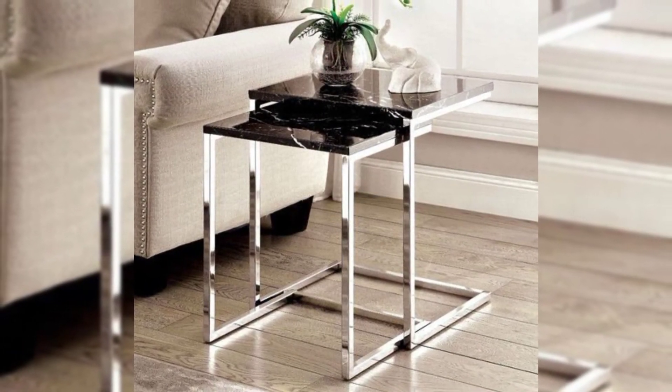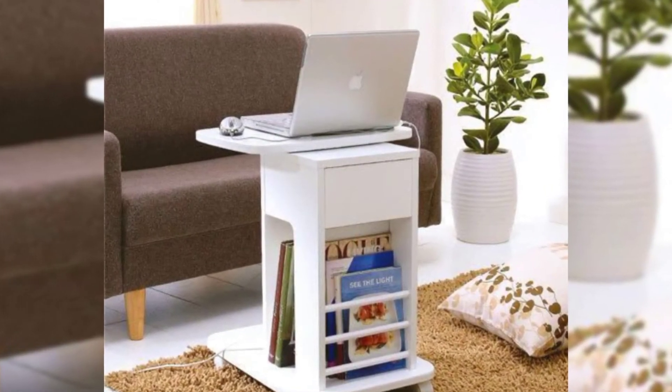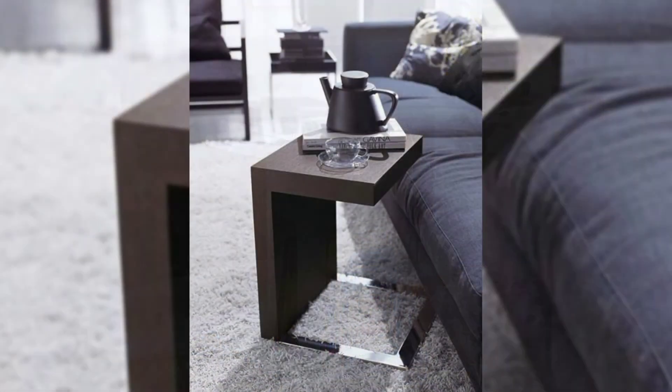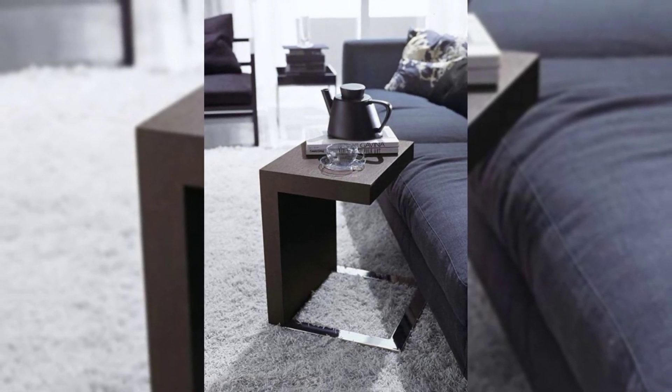Room with a View. A sofa with a low back looks contemporary and won't interrupt a great view, as seen in this modern farmhouse in the Scottish Highlands.